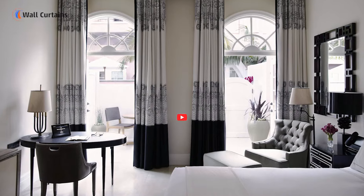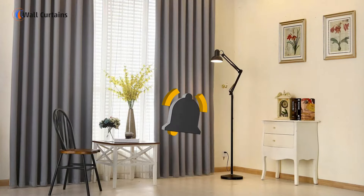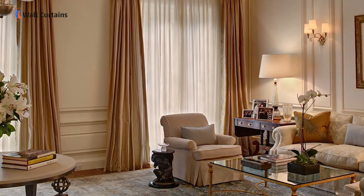Thanks for watching. Don't forget to like, share, and subscribe to WallCurtain for more interior design tips and behind-the-scenes insights. Let us know in the comments if there's anything specific you'd like to see next. See you in the next video.